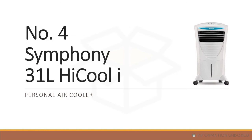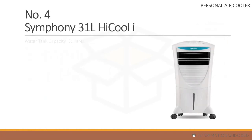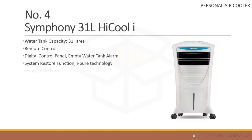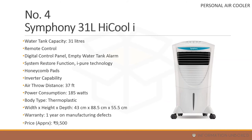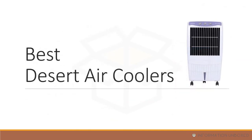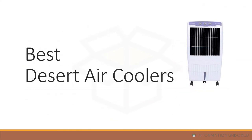At number 4 is the Symphony 31L High Cool i, a personal air cooler with a 31-liter water tank. It comes with a remote control, digital control panel, empty water tank alarm, restore function, i-Pure technology, honeycomb cooling pads, inverter compatibility, air throw distance of 37 feet, power consumption of 185 watts, one year warranty, and a price of around 9,500 rupees.